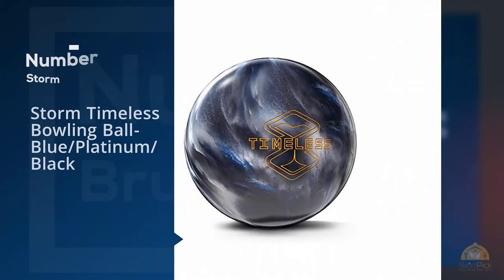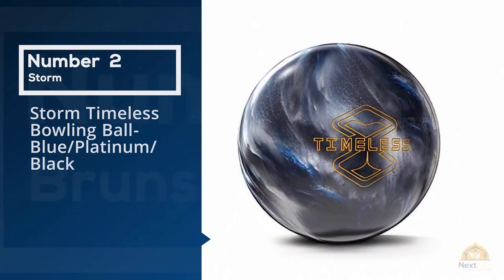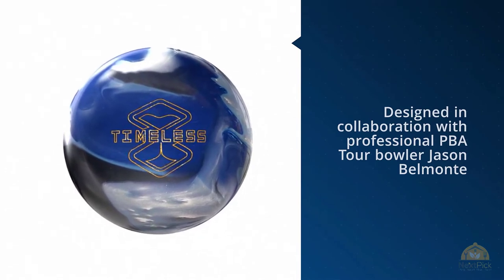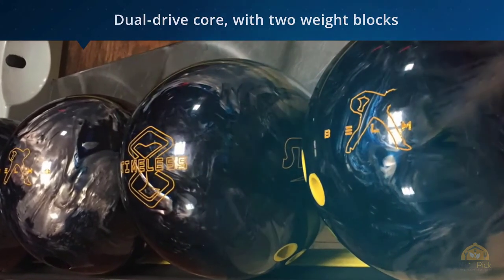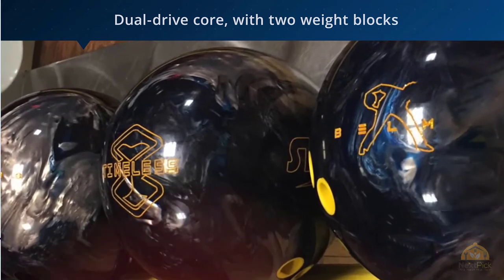Number two: Storm Timeless bowling ball, blue platinum black. Designed in collaboration with professional PBA tour bowler Jason Belmonte, the Storm Timeless is a hard-hitting option that has a dual drive core with two weight blocks to give it fast revving action and greater energy transmission when it hits the pins.